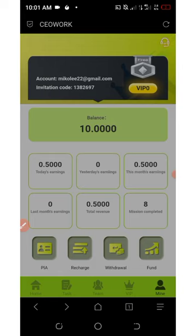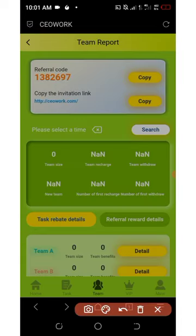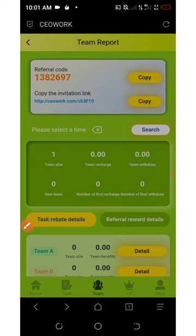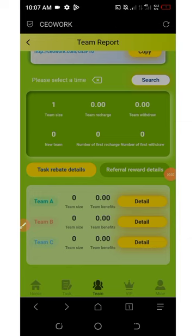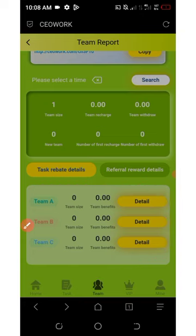You can earn more by referring your friends. Click on the Team button to find your personal referral link, then hit the copy icon and share it on social media like Facebook, Instagram, WhatsApp, Twitter, TikTok, and more. This platform has a three-level referral system: the first level earns you thirteen percent of whatever your referral deposited, the second level earns three percent, and the third level earns one percent.